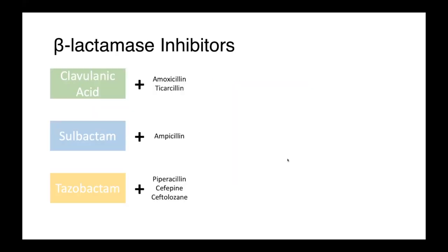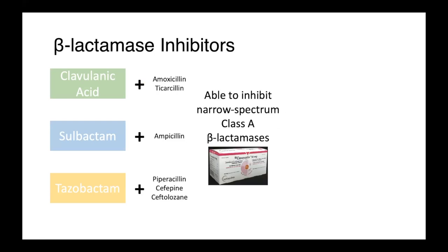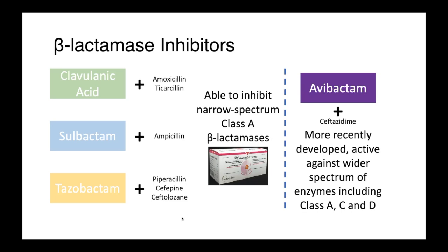So how do our beta-lactamase inhibitors match up with the different types of enzymes? Our classically available ones — clavulanic acid, sulbactam, and tazobactam, which are available in preparations with penicillins and cephalosporins — are able to inhibit narrow spectrum class A beta-lactamases, so just a subset of the enzymes encountered in clinical practice. This is obviously really problematic, particularly as we've seen an increase in the incidence of carbapenemase-producing bacteria, and this has led to the development of some new beta-lactamase inhibitors. Avibactam, which is available in human medicine combined with ceftazidime, has been more recently developed and is active against class A, C, and D enzymes, providing much greater protection than its predecessors. The development of new beta-lactamase inhibitors is an active area of research, and no doubt new compounds will be added to this list.